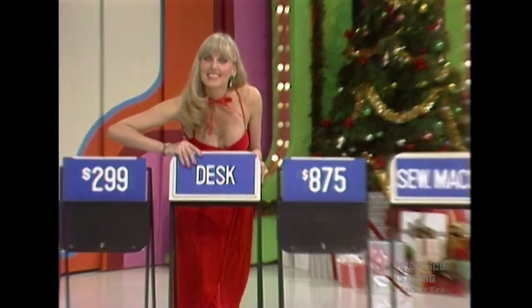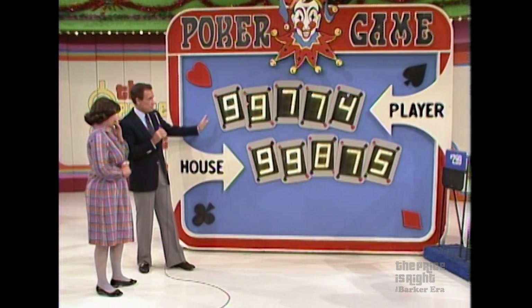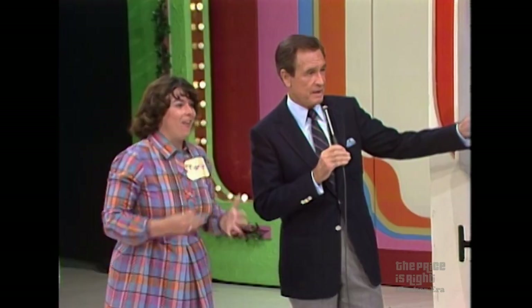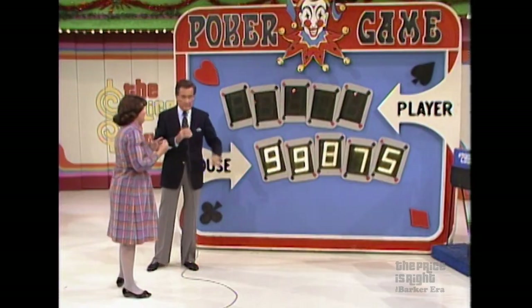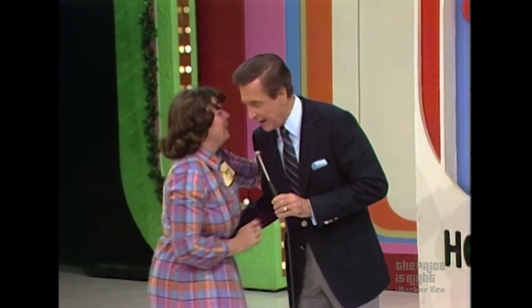Okay, how much is the desk? $7.79. If there's a seven in the price of the sewing machine, you win. How much is it? $4.49. You have two pairs — you still win. You have nines and sevens, and that certainly beats a pair of nines. You won all four prizes!